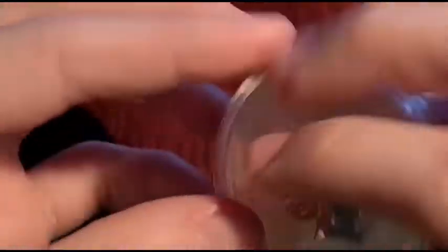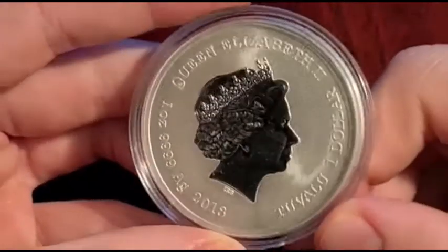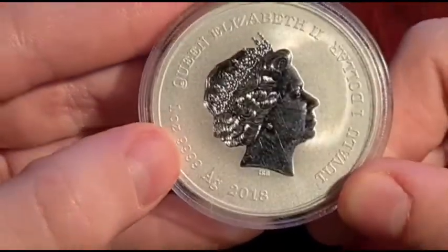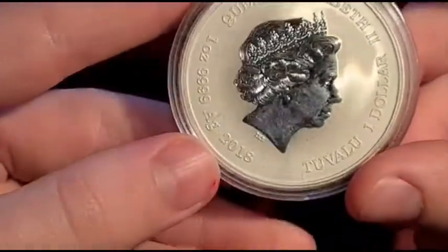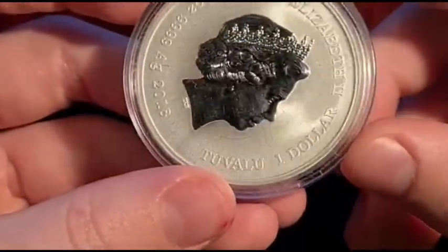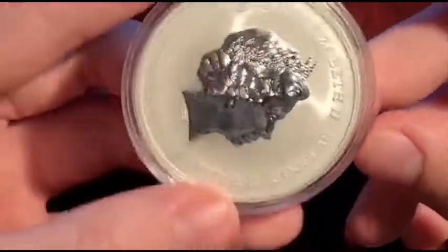On the obverse side, we've got Queen Elizabeth II again. It's a one ounce, $4.9 coin from 2018, from the island of Tuvalu, and it is worth $1.